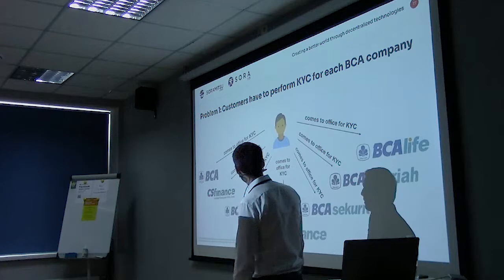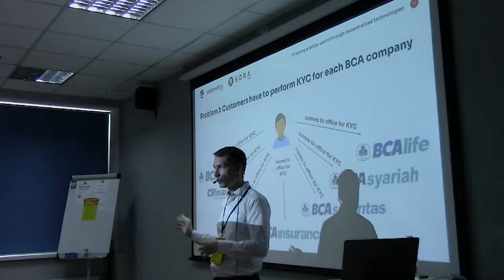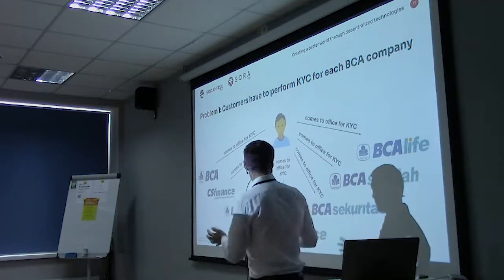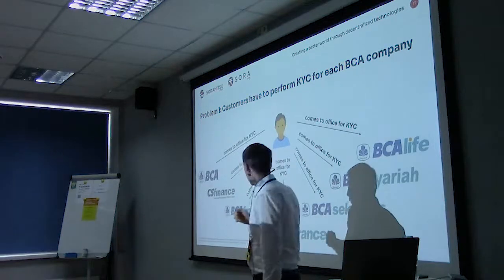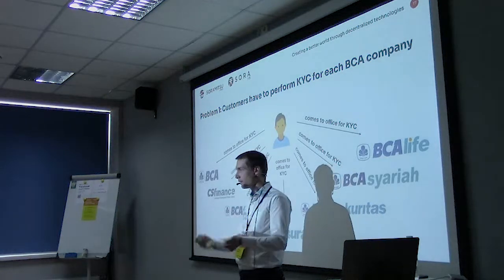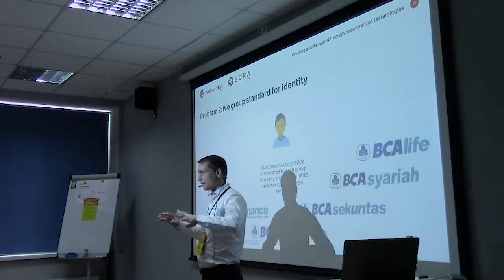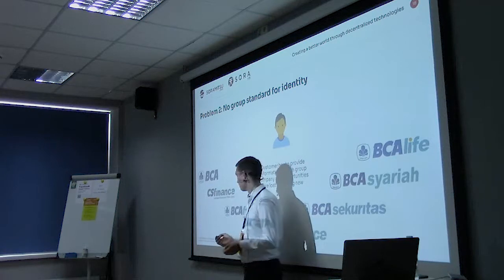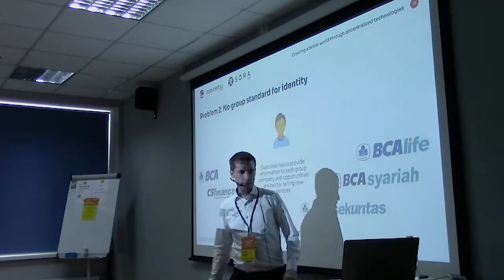One problem we tried to solve is that BCA is a big financial group with banks, insurance companies, microloans, a security company, and even a Sharia bank for Muslims. If you want to open an account at the bank and then get a loan at the finance division, you have to do KYC twice — sending all your documents each time. Another problem is there's no group standard for identity, so none of the group companies can share customer information, meaning bad actors can take a long time to be detected.